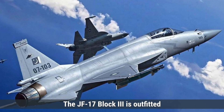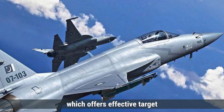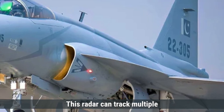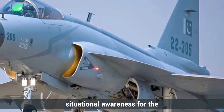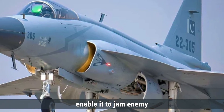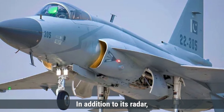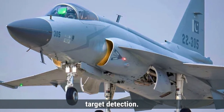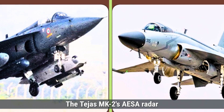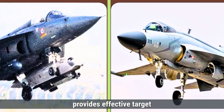On the other hand, the JF-17 Block III is outfitted with the NRIOT KLJ-7A AESA radar, which offers effective target acquisition capabilities, reportedly with a range of approximately 170 kilometers. This radar can track multiple aerial targets, providing significant situational awareness for the pilot. For electronic warfare, the JF-17 includes features that enable it to jam enemy radar systems, and the aircraft is also equipped with an IRST for passive target detection. The Tejas MK-2's AESA radar offers superior range and tracking abilities, while the JF-17's KLJ-7A provides effective target acquisition.